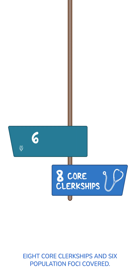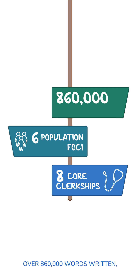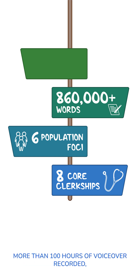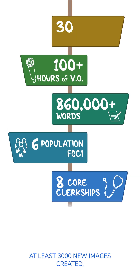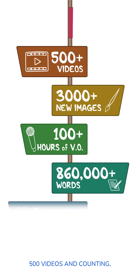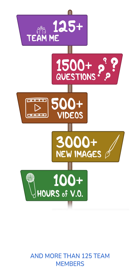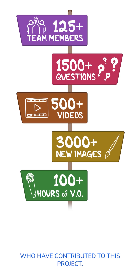Eight core clerkships and six population foci covered. Over 860,000 words written, more than 100 hours of voiceover recorded, at least 3,000 new images created, 500 videos and counting, over 1,500 questions, and more than 125 team members who have contributed to this project.